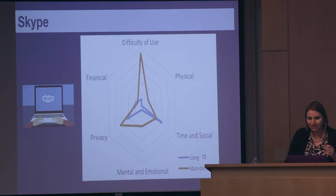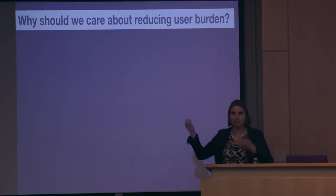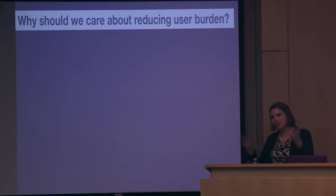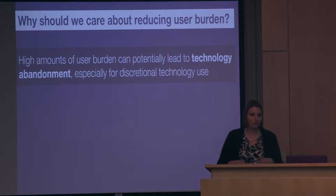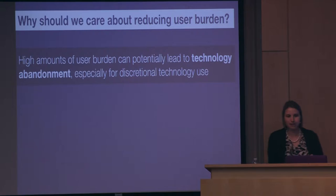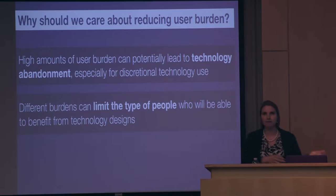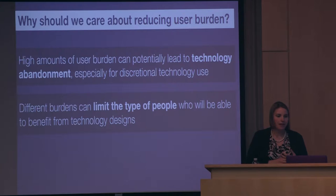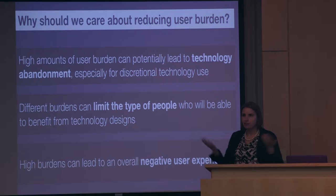Why do we care about reducing user burden? Technology abandonment is one issue, but sometimes you can force people to use technology because they have to — Microsoft Word didn't come up often in abandoned technologies. But we really want to reduce burden to prevent abandonment, especially for discretionary-use things like fitness trackers and apps where people have many choices. Different types of burdens can also limit who can benefit — high financial burden limits lower economic classes, and privacy concerns may cause people to miss out on benefits. Overall it leads to a negative user experience.